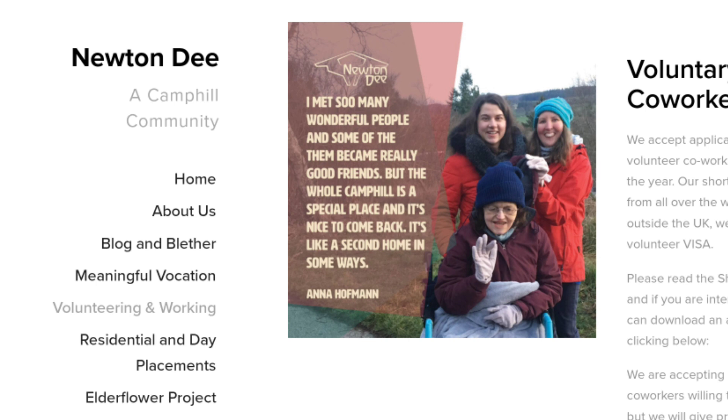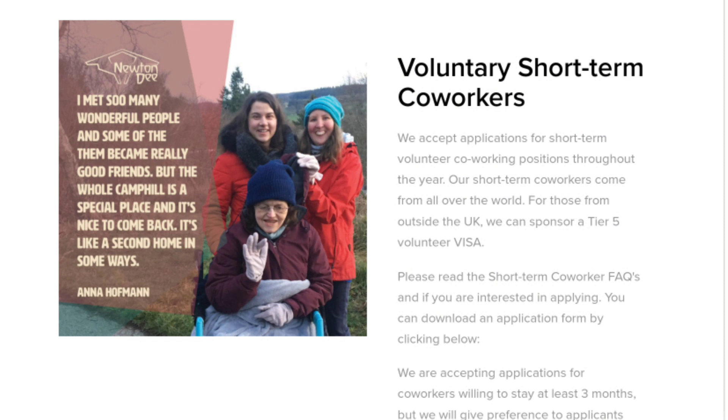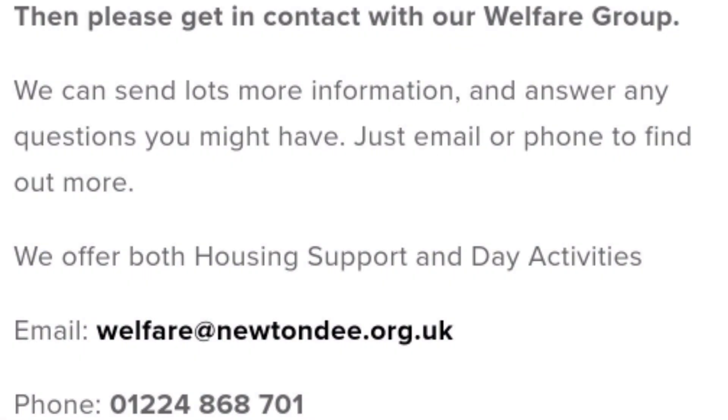The first one is Newton D — they call themselves a Camp Hill Community. This company mentioned on their website that they offer tier 5 visa sponsorship. As of today, the 17th of June, you can see this opportunity on their website. These jobs go quickly and when they get overwhelmed they might close the opportunity, so if you are interested in a tier 5 worker visa for the UK, go ahead and apply. On their website they say if you're looking for meaningful work or a place to make a home, get in contact with them — they have their email address and phone number listed.